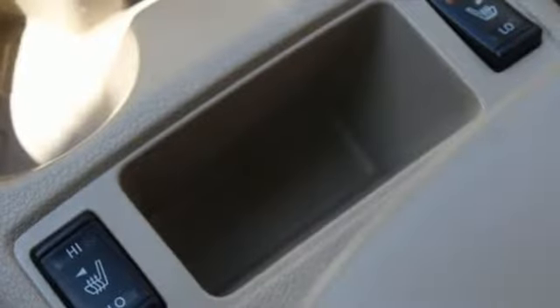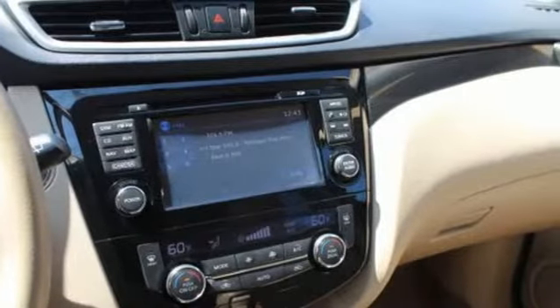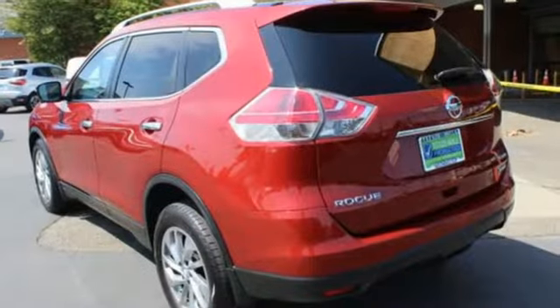And power heated mirrors. New Car Test Drive notes the continuously variable transmission works well with the engine, quickly switching to an appropriate ratio for the driving conditions.